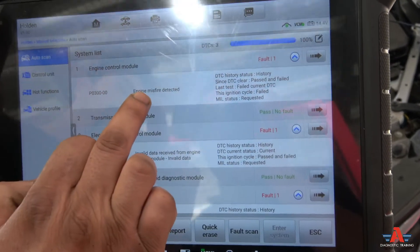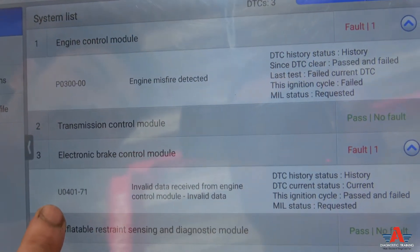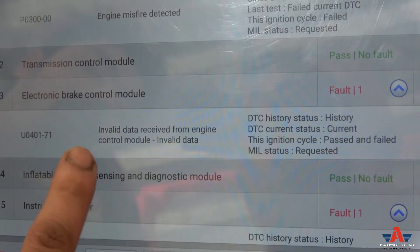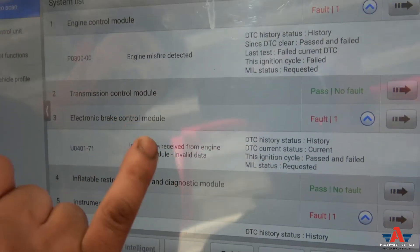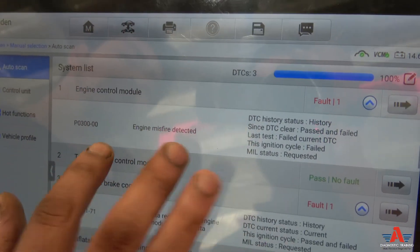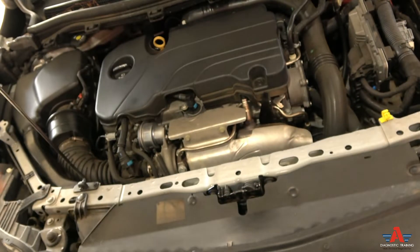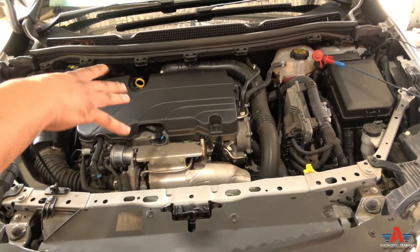If you put a scan tool on it, this is what you'll see: on the engine, 'engine misfire detected' P0300. On the ABS, the traction control light, engine light — everything is on on the dash. The ECM shows 'invalid data received' — don't worry about that, it's just because you've got an ECU fault, and that's why it's seeing that fault on the ABS as well. The main fault is engine misfire detected.